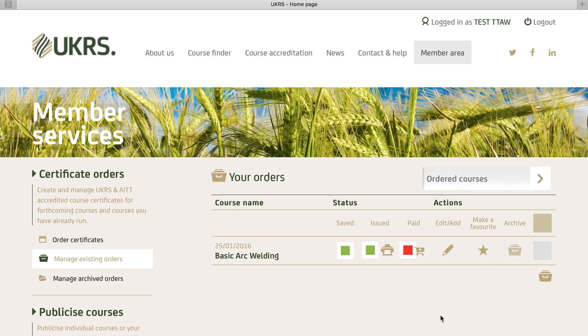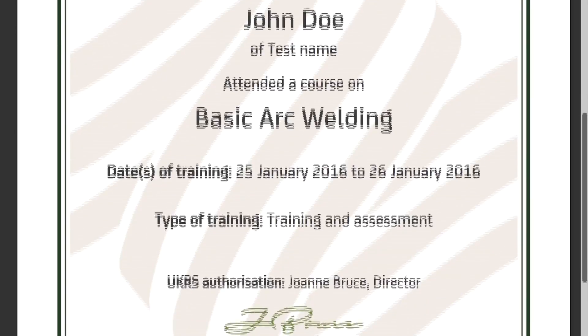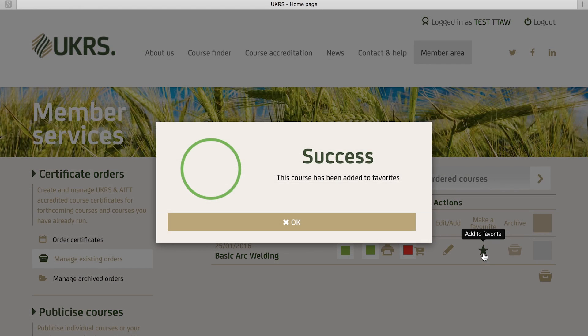Our system lets you order your certificates before or after you have held the course. So if you want to take certificates out to the course for handing out afterwards, you can. Or if you don't want to order them until your customer has paid you, you can. It's up to you. Courses you run regularly can be duplicated or saved to favourites, making any new orders quick and easy to manage.